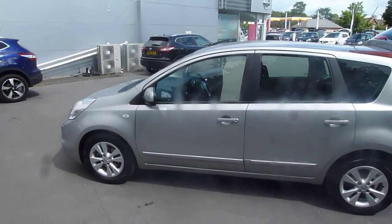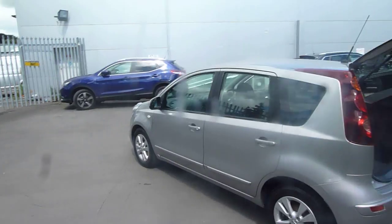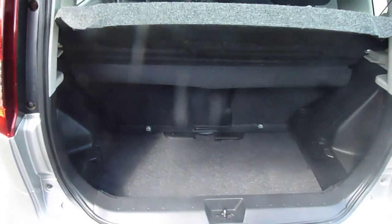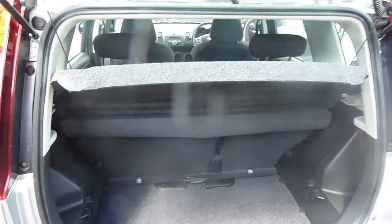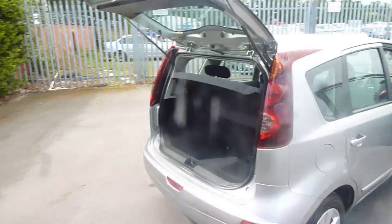It's a 1.4 petrol, and it's in fantastic condition. Let's take a look around the back of the Note now — you can see there's plenty of boot space in there. The rear seats do slide forwards and backwards. It's finished in blade silver.